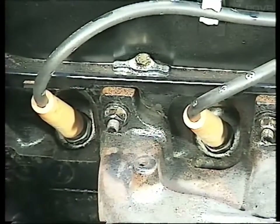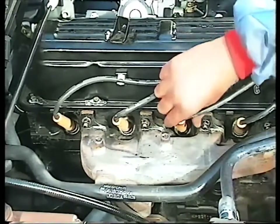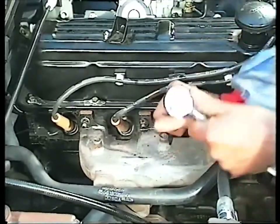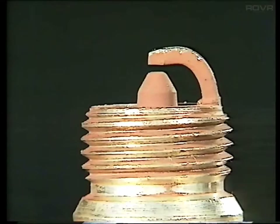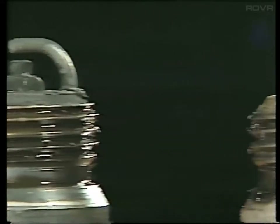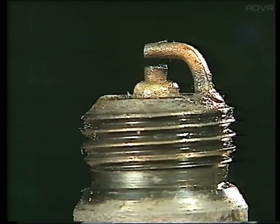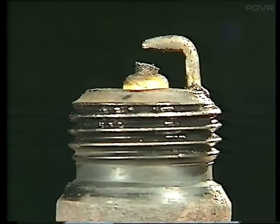Routine maintenance of the ignition system starts with the spark plugs. These should be inspected and cleaned, and the plug gaps checked at each service interval. Pull off the high-tension lead and use a plug spanner to unscrew the plug. Remove them one at a time to avoid mixing up the HT leads. If the engine is running properly, the end of each plug should be lightly coated with a pale brown deposit. A dry, black, sooty deposit indicates an over-rich fuel mixture. An over-weak mixture causes the plugs to overheat, resulting in the electrodes having a glazed appearance with little or no deposit. If the electrodes are worn, or the ceramic insulator is cracked, the plug will need to be renewed.